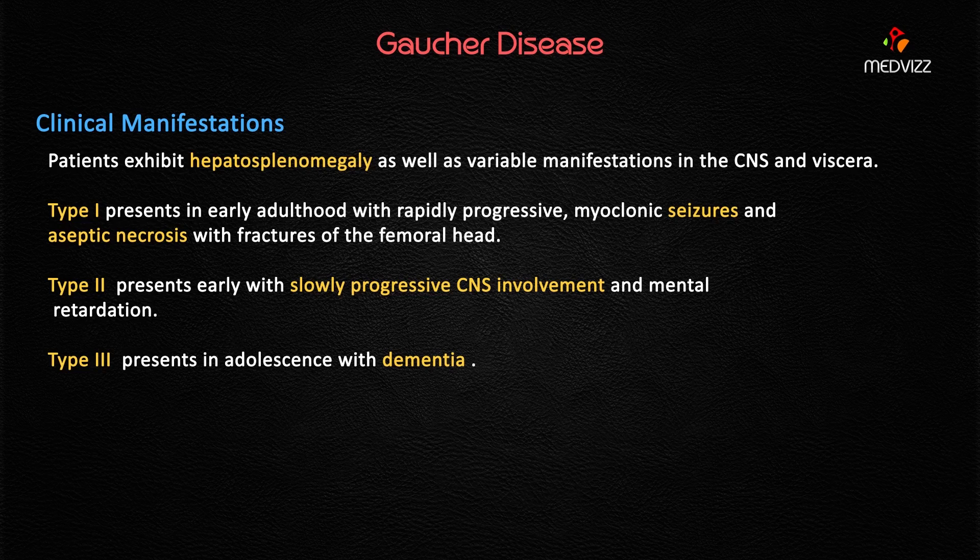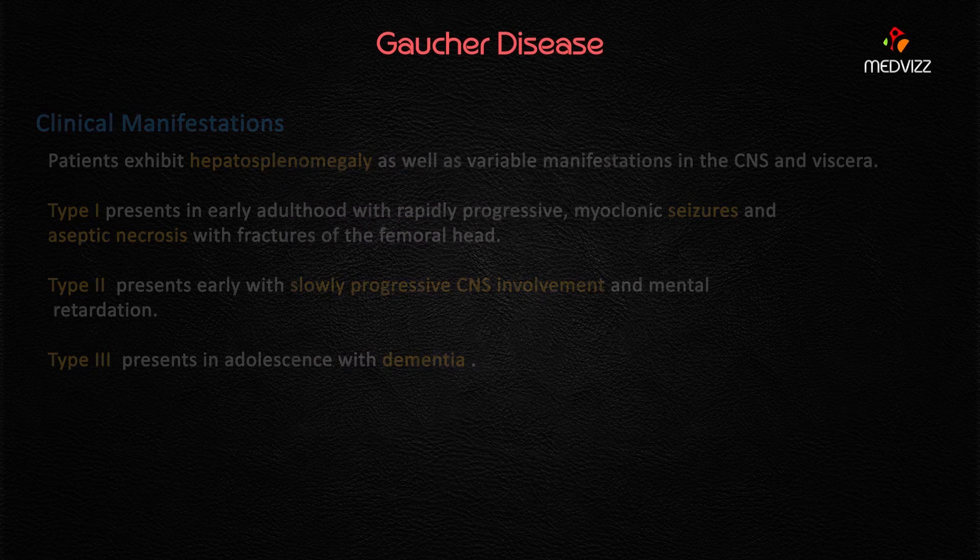Type 2, the infantile form, also presents with slowly progressive CNS involvement and mental retardation, so this is not our case either. Our case is Type 3 — the juvenile form — which presents mainly in adolescence with dementia. Dementia is the most important characteristic feature of Type 3. Overall, Gaucher's disease Type 1 is most common and most compatible with life.